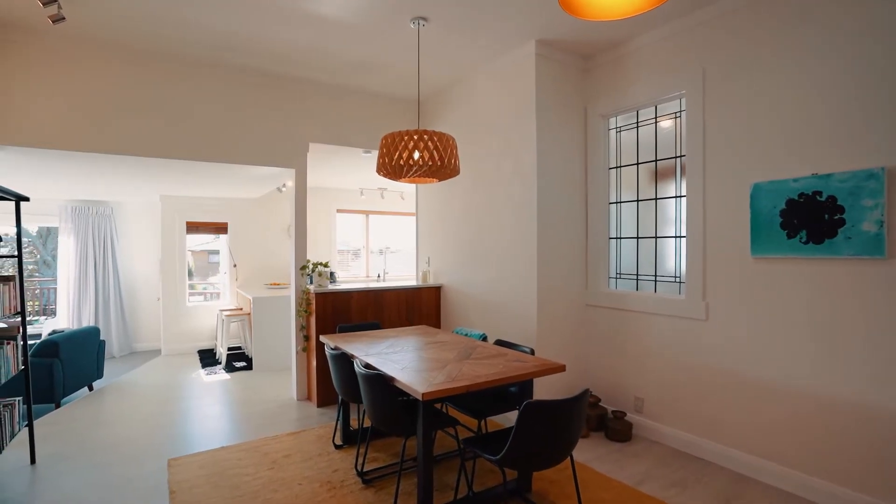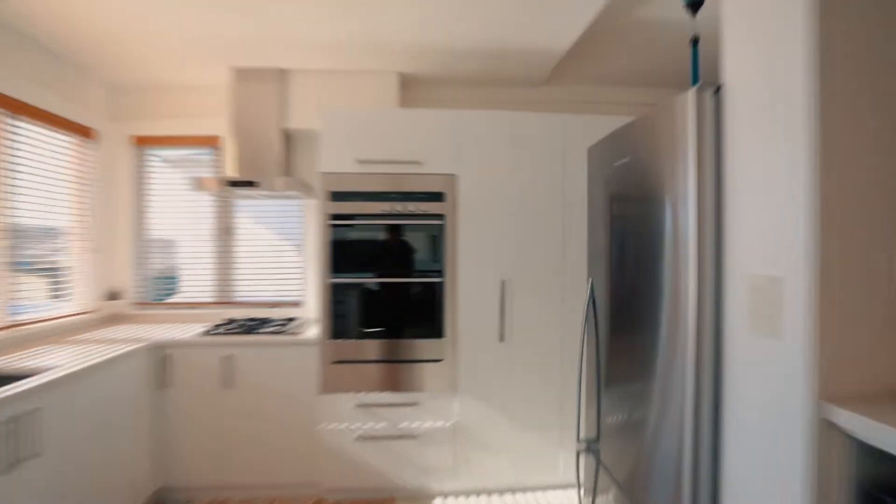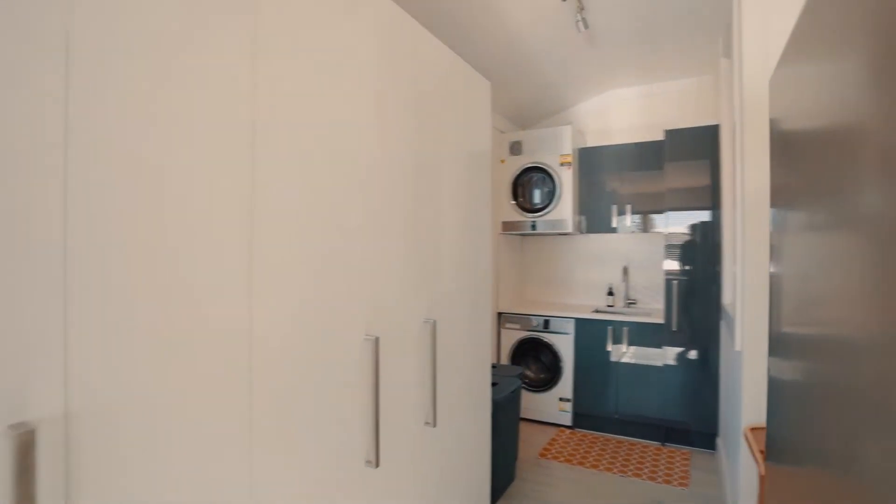The huge kitchen is impeccably presented, complete with scullery laundry — you'll be the envy of all your friends with so much space on tap.